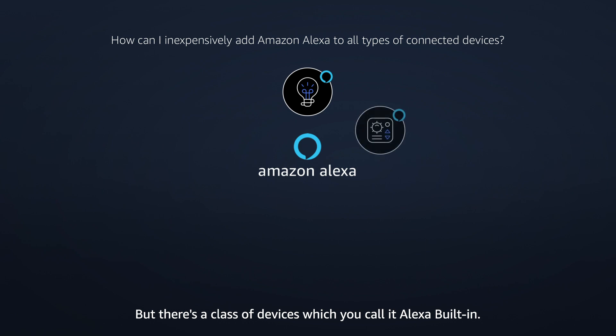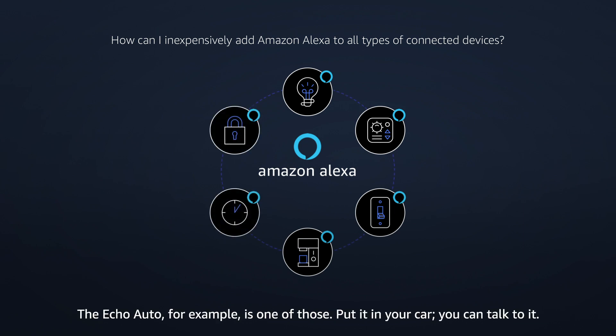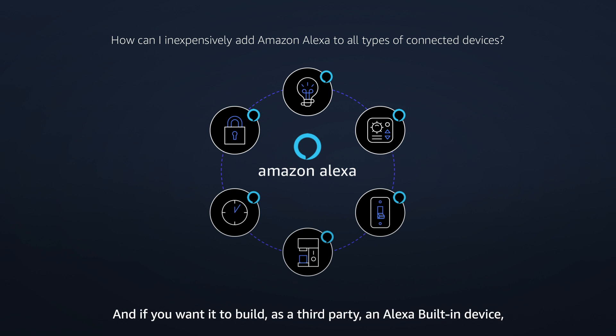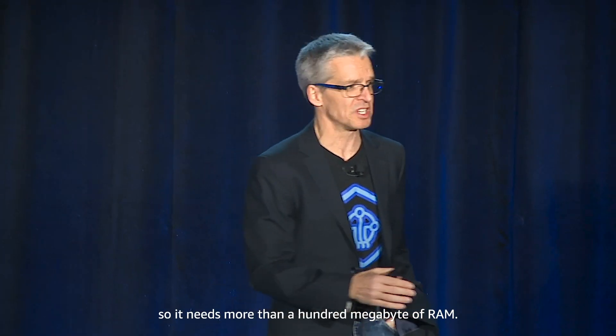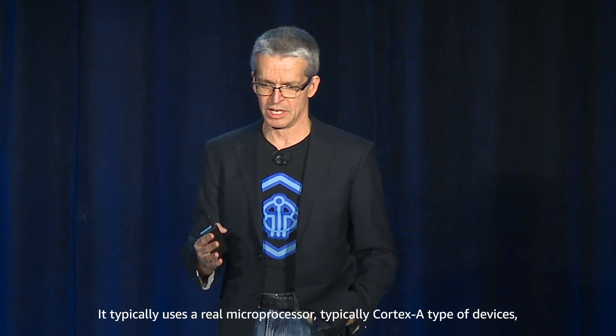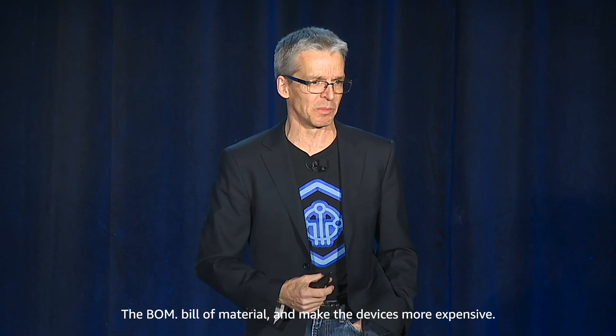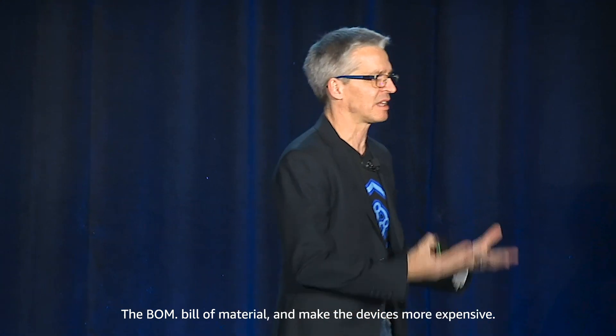But there's a class of devices called Alexa Built-in. Alexa Built-in are those devices which you can directly talk to because they have a microphone and a speaker. The Echo Auto, for example, is one of those — put it in your car and you can talk to it. But if you wanted to build a third-party Alexa Built-in device, it required quite some resources: more than 100 megabytes of RAM and typically a real microprocessor — Cortex-A type devices — which increases the BOM, the bill of materials, making devices more expensive.